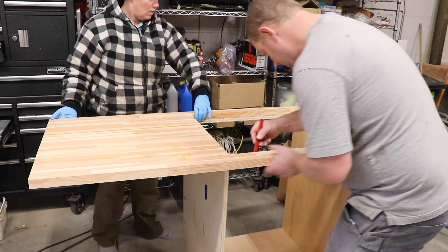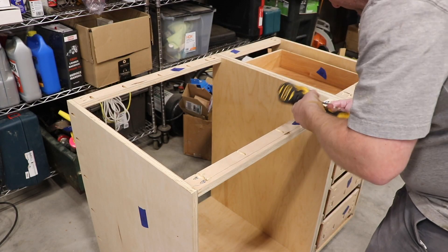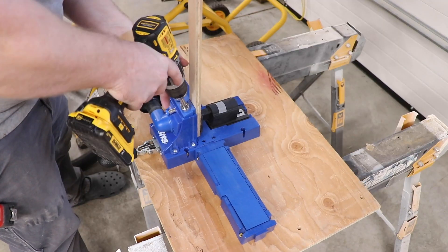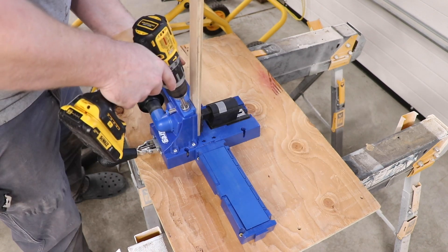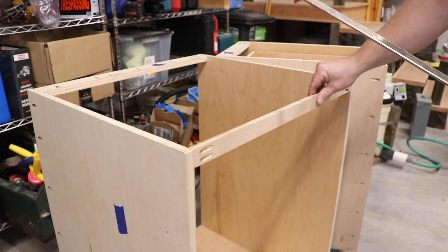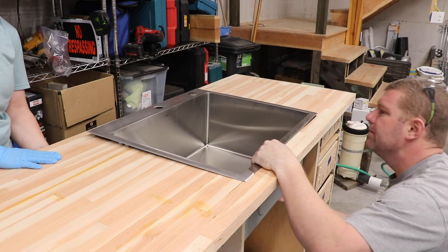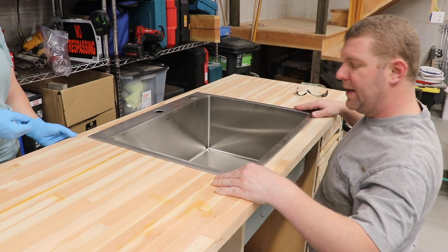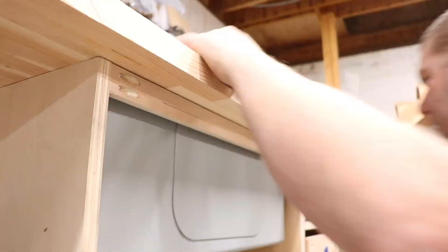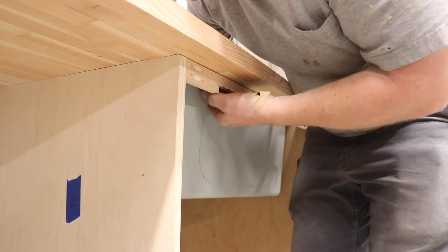It's a snug fit and it looks amazing. We have squeezed every usable inch out of this space, and that means things are snug. We had to do some finagling and customizing to get the sink to fit in such a tight spot. Some creative cutting, some grinding, and a little bit of elbow grease, and this sink is definitely going to work.